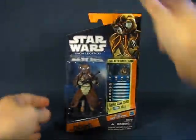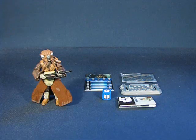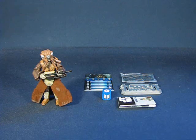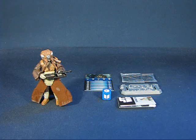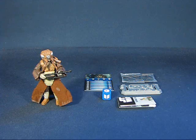We'll be right back with Zuckus out of the package. All right, we're back with Zuckus out of the package. I like this figure — I have a bias toward Star Wars bounty hunters, especially ones that appeared in the famous scene in The Empire Strikes Back, the iconic six. So I'm a bit biased with my views on Zuckus, and if this is an overly positive overview that's the reason why.